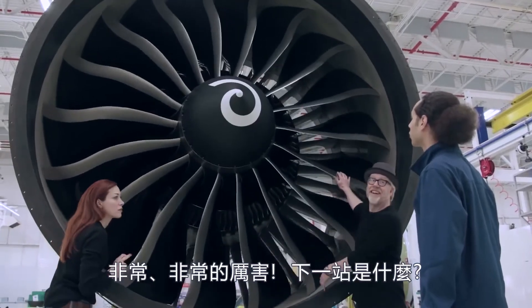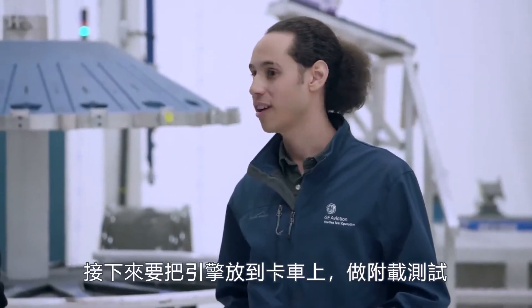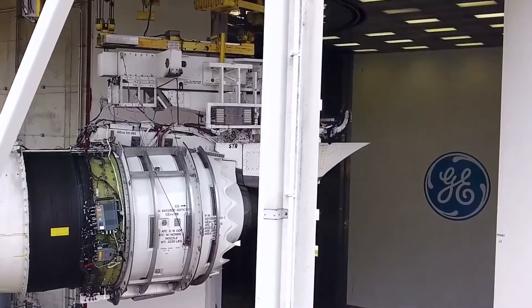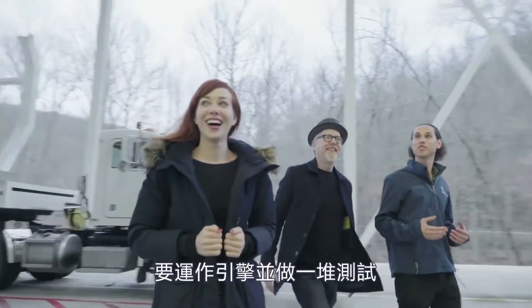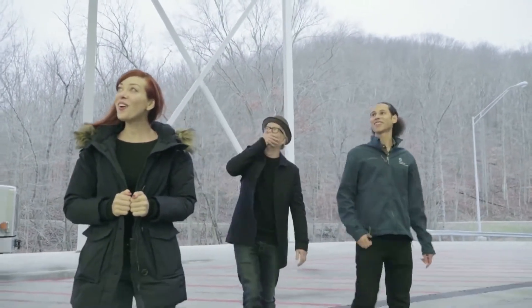Next, we've got to get this thing prepped for test and load it on a truck. Let's run this thing. And now we're going to get to see where the real magic happens — we're going to run this thing through a bunch of tests.